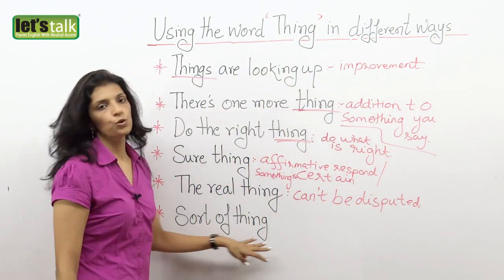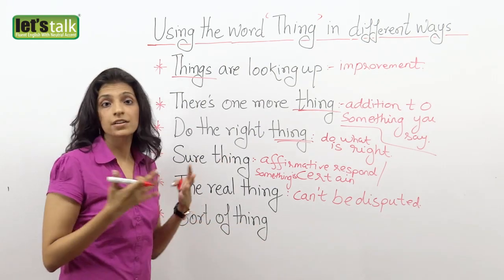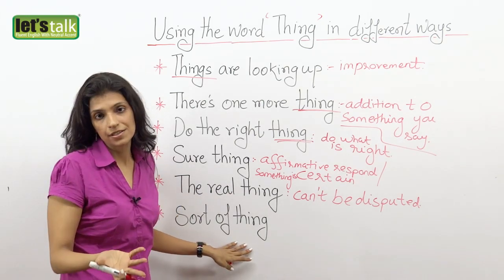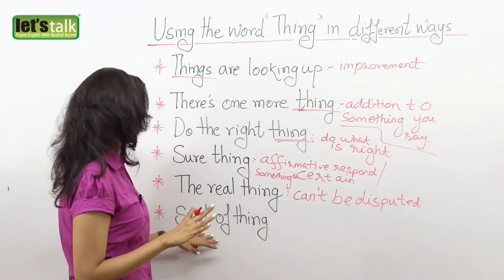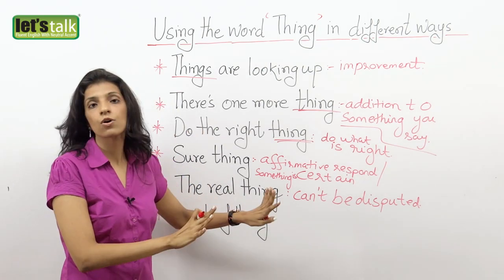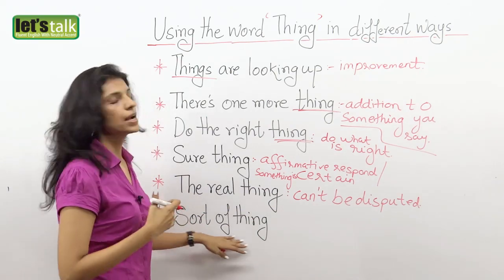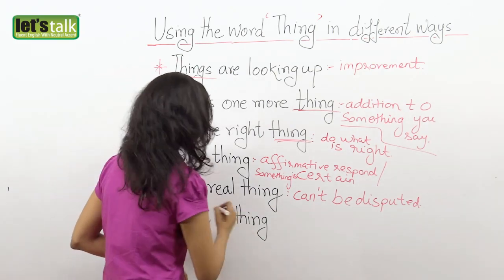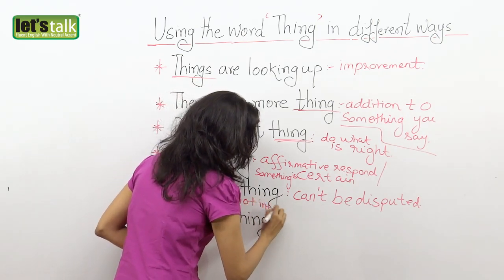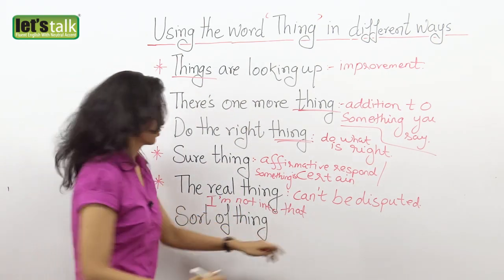The next one is 'sort of thing.' We use it when you say you're not into something or you are into something. For example, if your friend asks you how do you parasail, you can say, 'listen, I'm not into that sort of thing.' So you do not get involved in such activities, or you have no clue about it. You say 'I'm into' or 'I'm not into that sort of thing.'